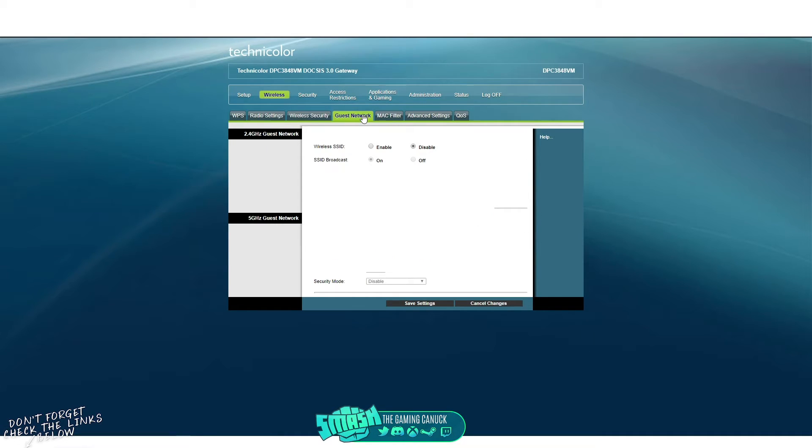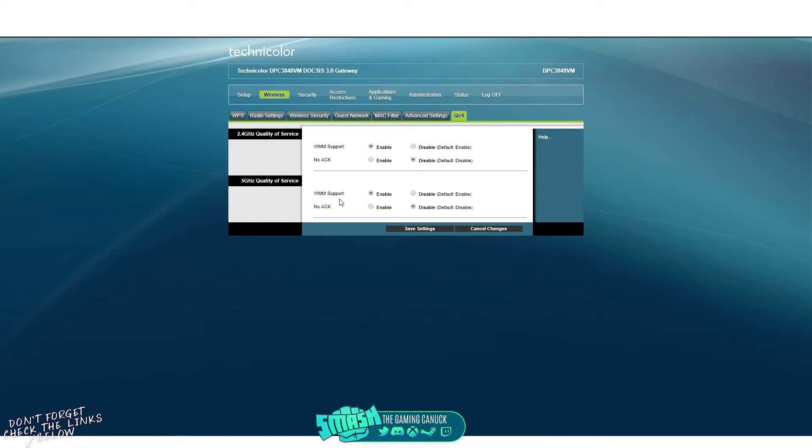For guest network — if you have it enabled and nobody is coming over or you've never used it, just disable it. It can be a hindrance, so disable it.